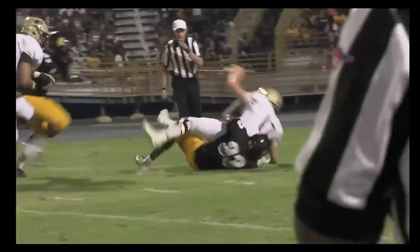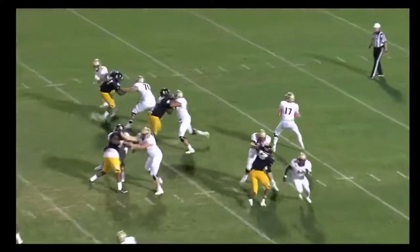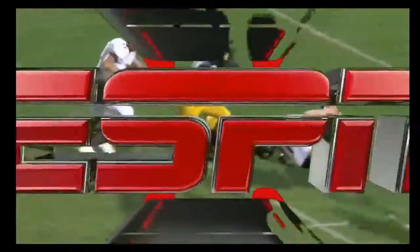And brings down Davis Cheek — big time play by McDaniel. That was a huge play, makes it second and 20. This changes the whole concept of play calling now for Elon.